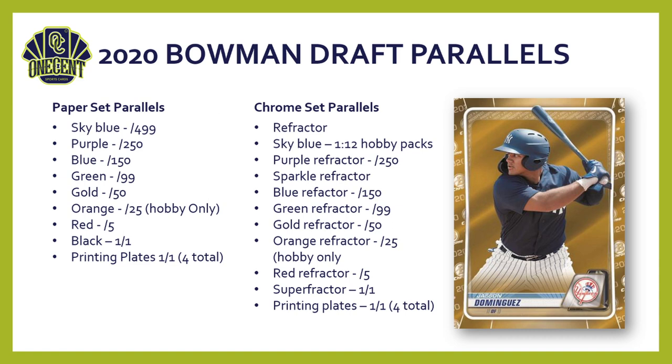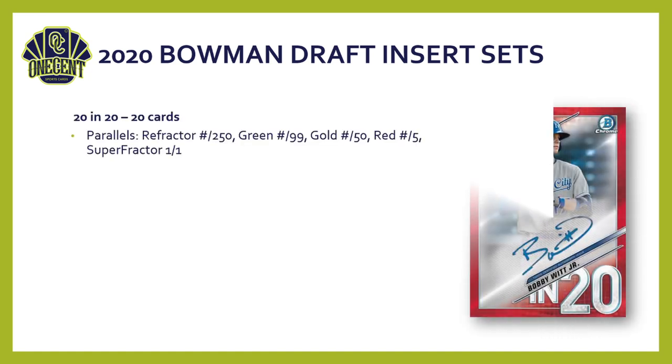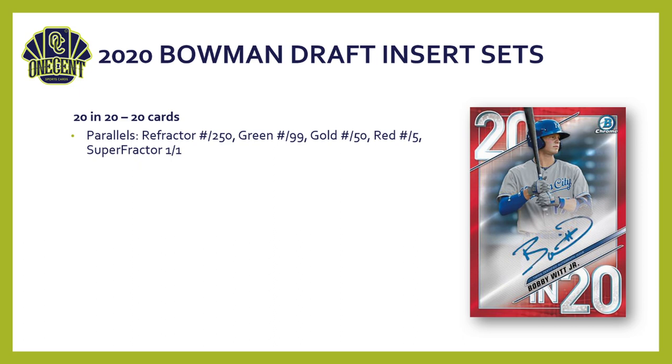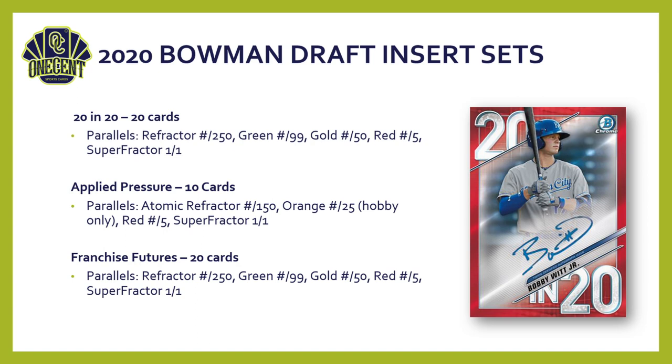If you pull a superfractor of a Bowman First, hold on to it — it could be really valuable later. For inserts, the 20 for 20 has a parallel breakdown of refractor, green, gold, red, and superfractor. The Applied Pressure has 10 cards and is the only place you'll find an atomic refractor in Bowman Draft this year, plus an orange numbered to 25. Anything orange is hobby only. The Franchise Futures insert is a 20-card set with a standard parallel breakdown.